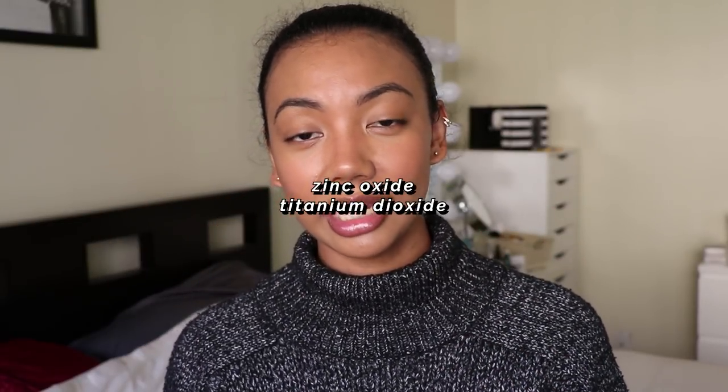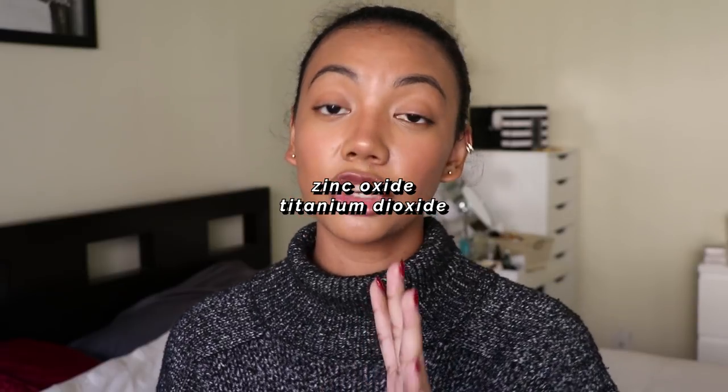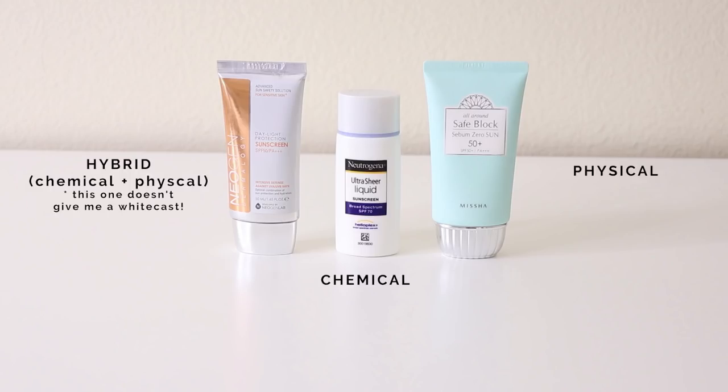If you're going to be outside a lot, reapply sunscreen every two hours. If you're a person of color, you may notice some sunscreens leave a ghostly, ashy color called white cast, which comes from the ingredients zinc oxide and titanium dioxide found in physical sunscreens. Chemical sunscreens don't contain those ingredients, which is why I prefer them. I recommend getting samples from somewhere like Sephora so you can try different sunscreens before committing to a purchase.